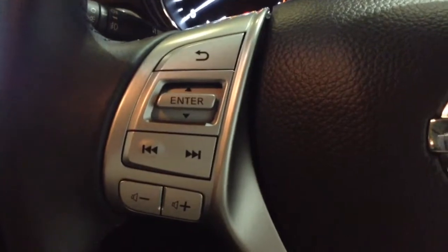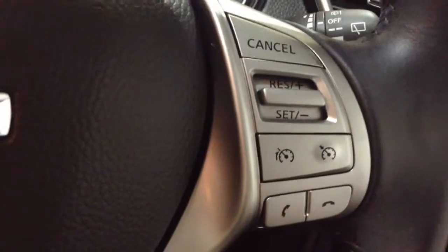Up on the steering wheel on the left hand side you've got your audio and volume controls, and on the right hand side you'll find the cruise control, speed limiter and Bluetooth phone connectivity.